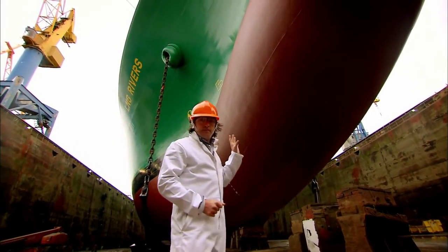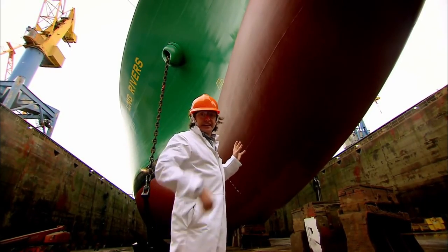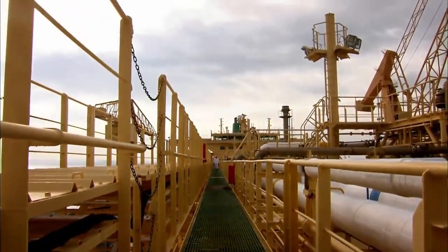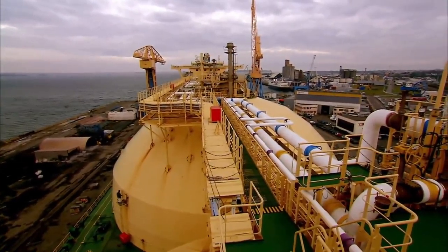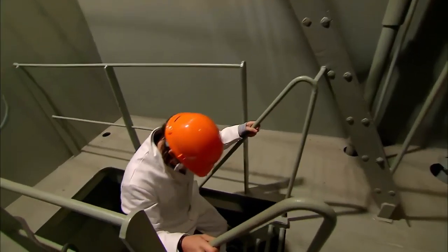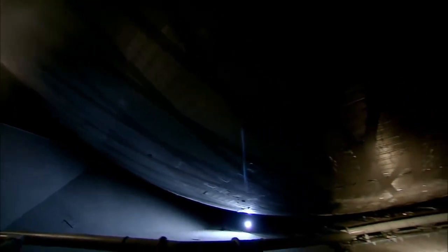Every time she comes in to dry dock like this, she's repainted. She is quite big, so it is quite a lot of paint — twelve tonnes of it gets applied. I came here because I want to see how these ships shift huge quantities of gas all around the globe. They have vast tanks, but getting inside them is very tricky. The ships have to be in dry dock, and the tanks have to be completely purged of any trace of their hazardous cargo.